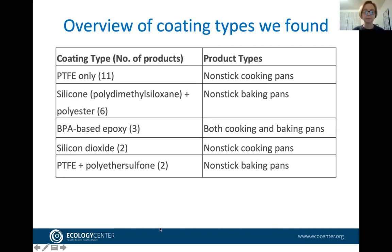For coating types: BPA-based epoxy appeared on a couple of pans; silicone-based polymer coatings were common on baking pans; and pans labeled 'ceramic coated' were found to contain silicon dioxide, which can be considered a ceramic — so those did not have PTFE and are probably a better choice, though ceramic coatings are not known for lasting very long.